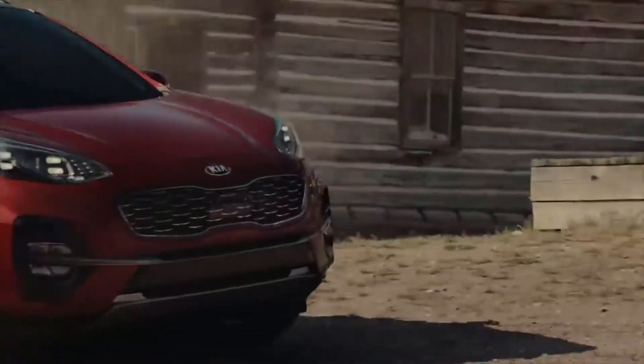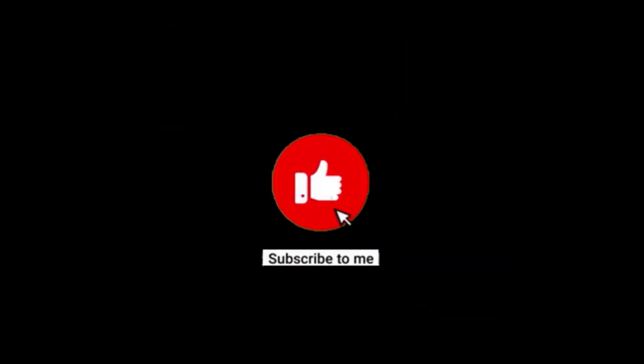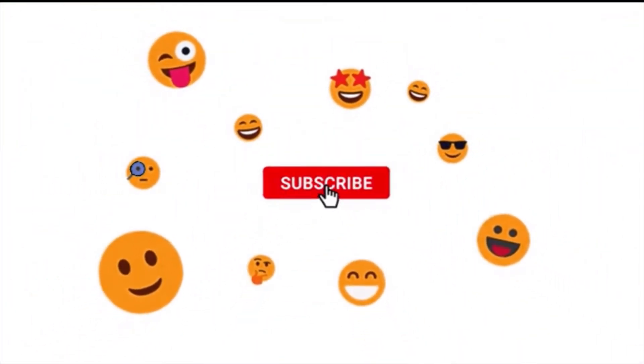Before everything starts, I would appreciate if you hit that subscribe button and like button, because I'm doing a car giveaway once I hit 10k subscribers. To enter the giveaway, simply subscribe to this channel.